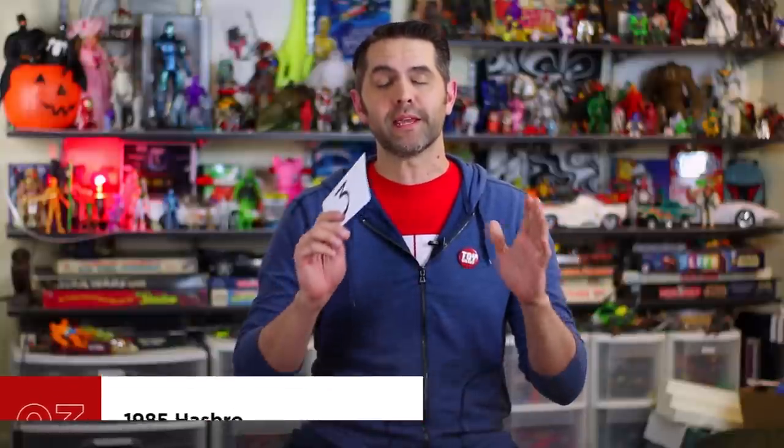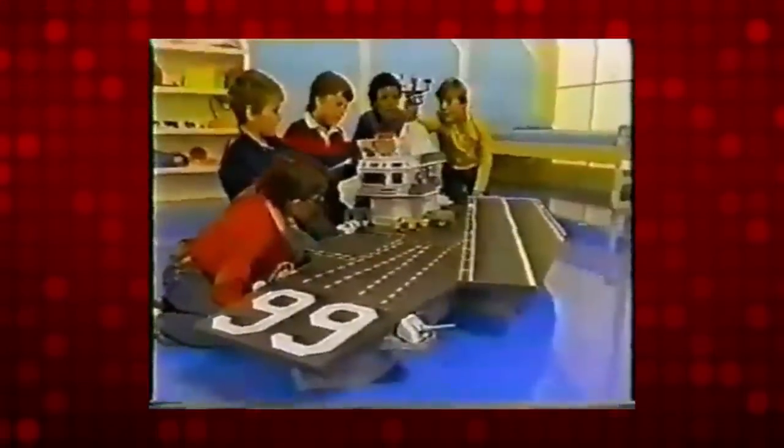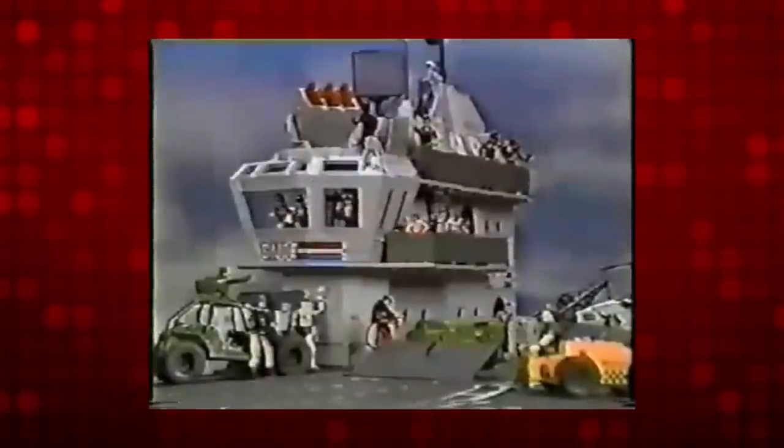Number three is 1985 Hasbro G.I. Joe USS Flagg. One of the greatest — forget playsets — one of the greatest things ever made as a toy. Period. Check out our video reviewing this one to hear me wax poetically about what might have been if 1985 had gone just a little bit differently for me personally. Seeing one in person is like seeing the Loch Ness Monster or Sasquatch. You've heard the stories, you've seen the pictures, but no matter how much you wanted to believe it was real, you couldn't until it was actually in front of you. You have to turn your head to see the whole thing — it's that big. It's off the potato sack chart. It has a working microphone, an elevator, missile launchers, a steering wheel, stairs, steps, ladders, bulkhead doors. So many places to stand action figures, it takes your breath away.